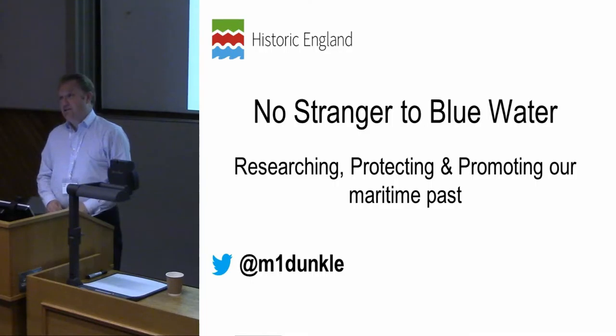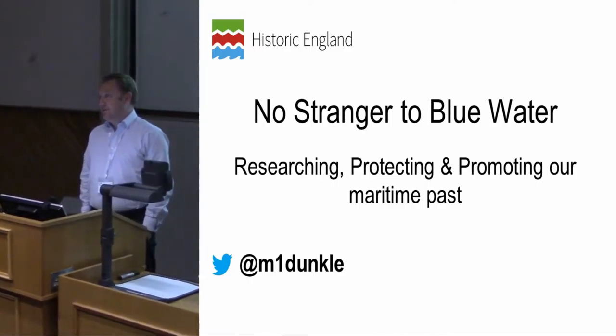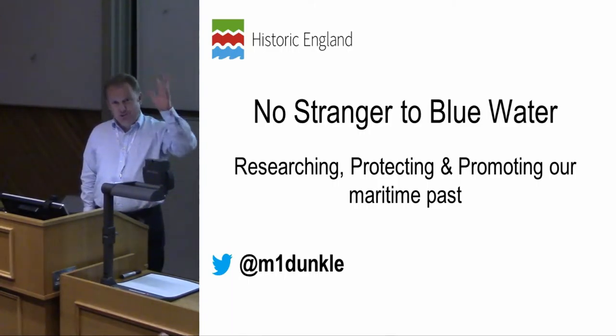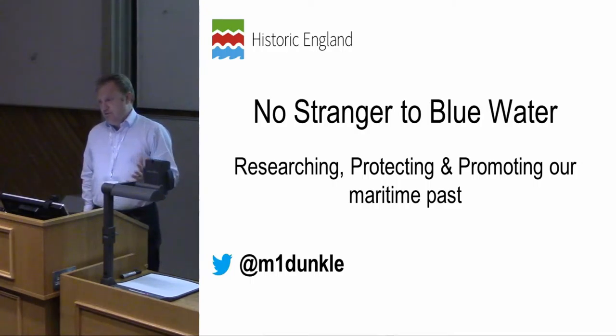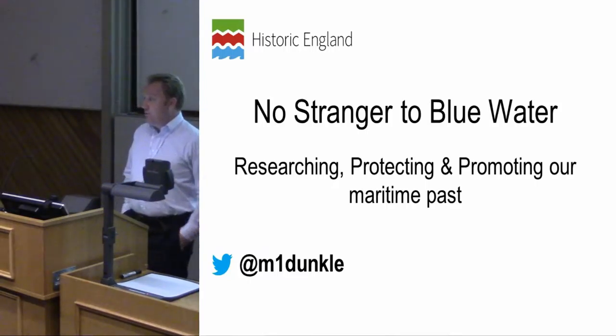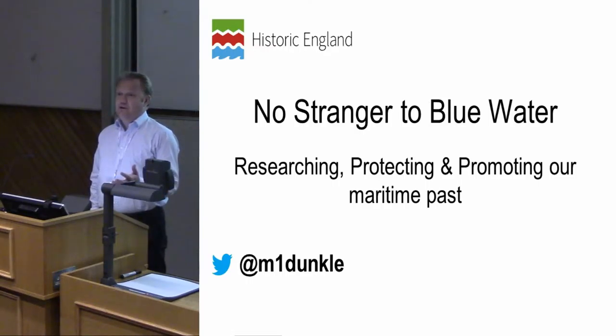I'm a maritime archaeologist at Historic England. I work in our listing group and my principal responsibility is to advise colleagues and DCMS on protection for maritime heritage assets offshore. I also run a large maritime archaeological program that looks at a range of historic assets offshore and in inshore waters. Sometimes we get involved with colleagues in inland waterways as well, but at the back of my mind I always find myself asking: what's the point of doing this maritime archaeological work that's often hidden and underwater?